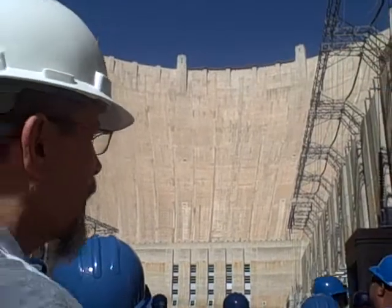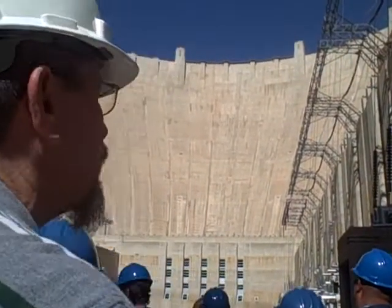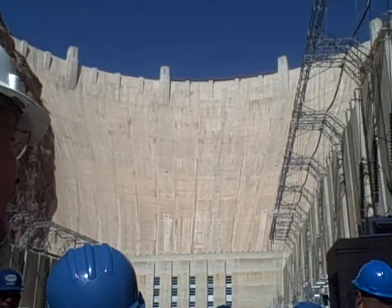Is it solid? There are two miles of tunnels on the interior for inspection purposes.